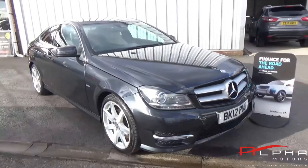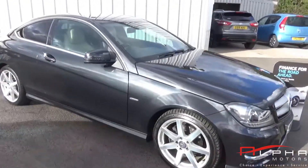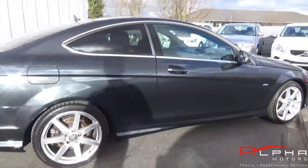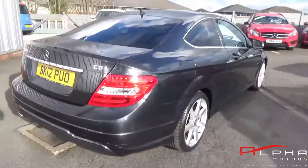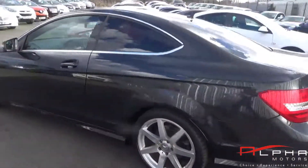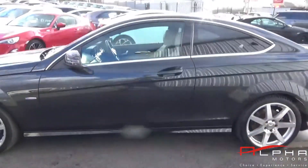Hello and welcome to Alfa Motors. Today we are showing you around our stunning Mercedes-Benz C220 AMG Sport. This car is powered by the 170 brake horsepower diesel, which is capable of over 60 miles per gallon, finished in a lovely black metallic paint.